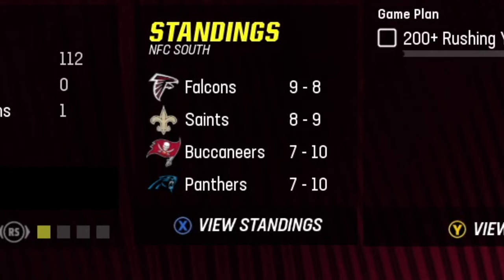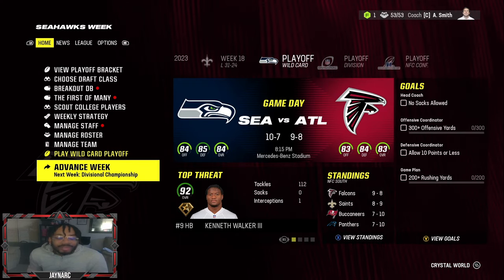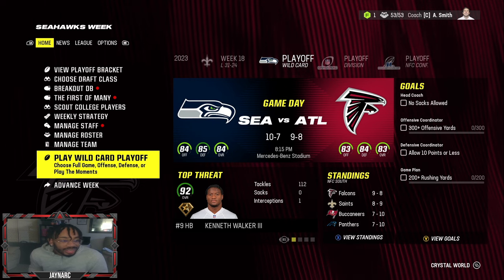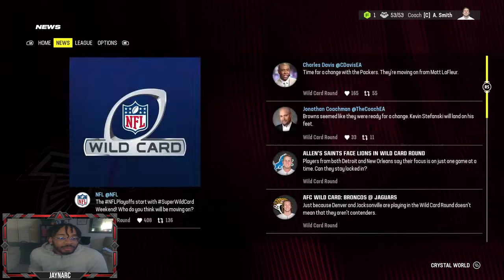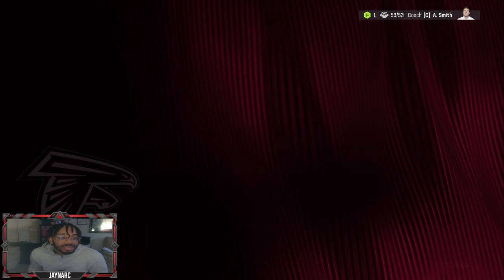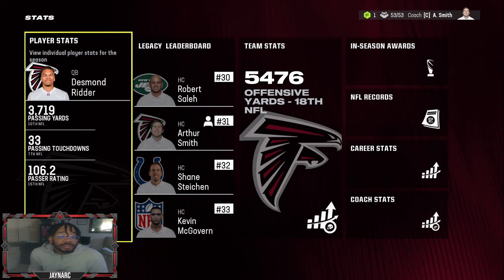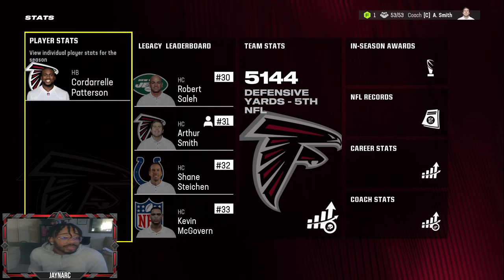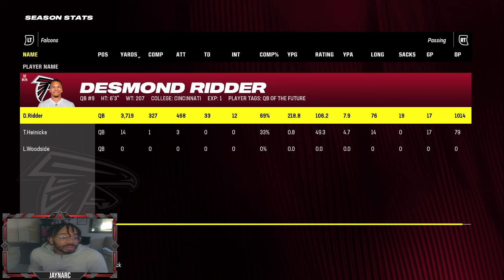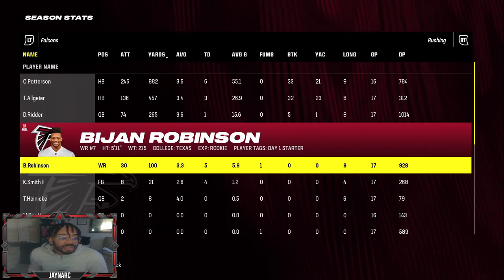They ended up winning the division going nine and eight — the NFC South is pretty weak, but it's really good. Final stats: Desmond Ritter finished seventh in passing touchdowns. The offense propelled us and the defense was fifth in the league. Ritter threw 33 touchdowns with 12 interceptions. Bijan Robinson rushed 30 times for 100 yards and five touchdowns.